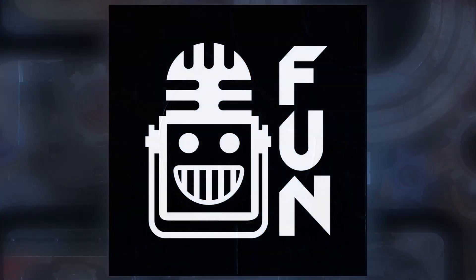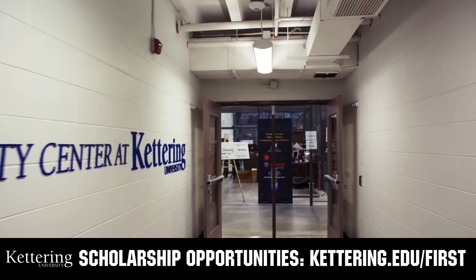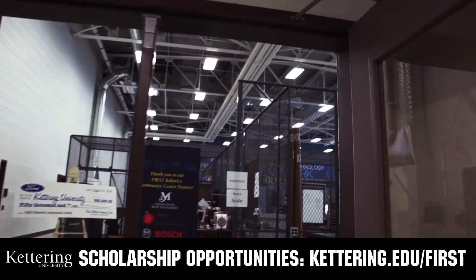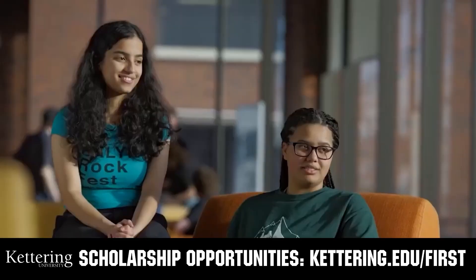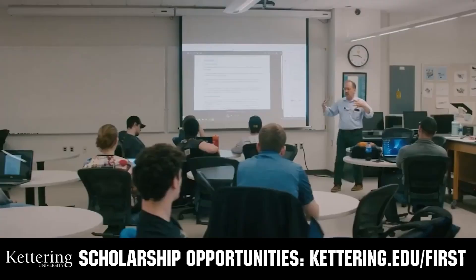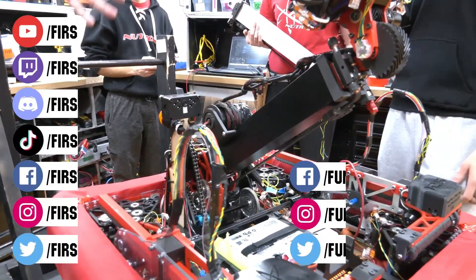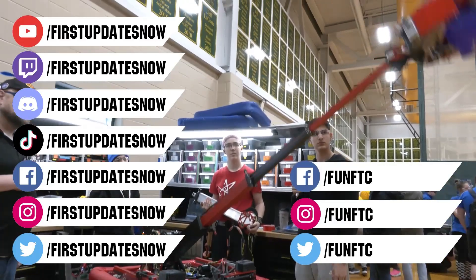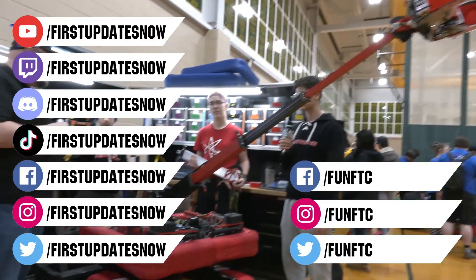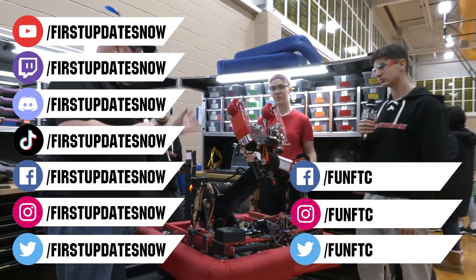This video on FUN was brought to you by viewers like you and also by the following. Discover how you can graduate debt-free at Kettering University with Kettering's amazing co-op employment programs. Those accepted can apply for a robotics scholarship providing up to an additional $5,000 a year in tuition assistance. Head to kettering.edu/first to learn more, schedule a visit, or apply. Don't forget to like, subscribe, and ring the bell. Most live shows are on the First Updates Now YouTube channel, live competitions at twitch.tv/firstupdatesnow, Discord at discord.gg/firstupdatesnow, and check out our social offerings on TikTok, Instagram, Facebook, and Twitter.